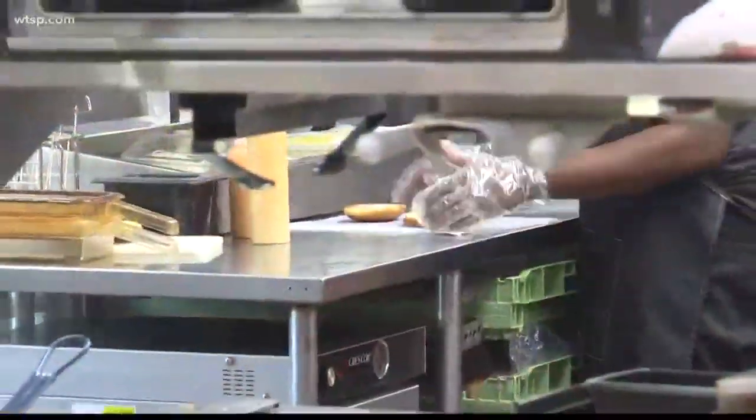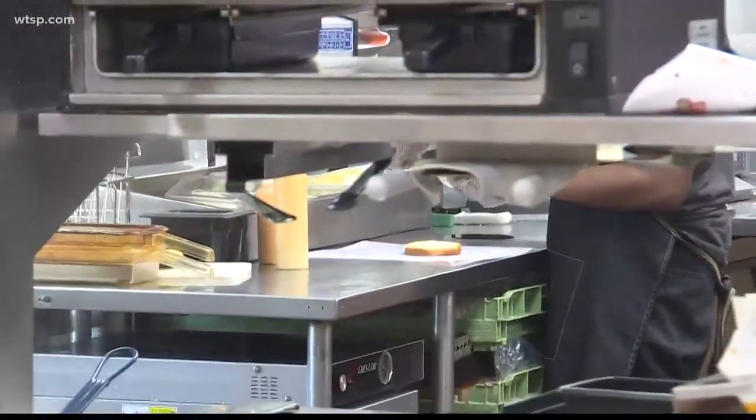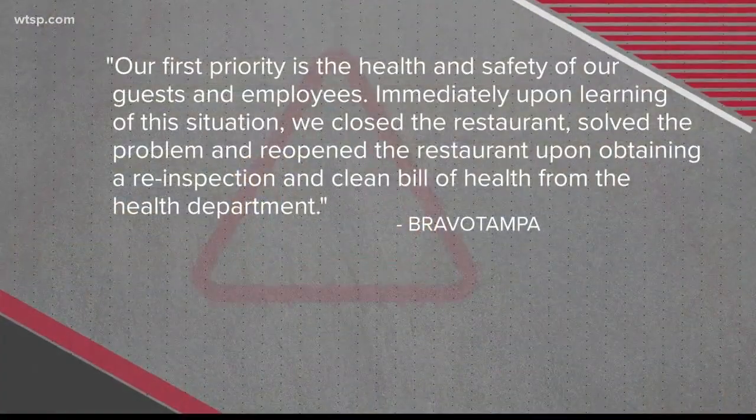I'm thinking about turning around and going to Mama's maybe, because I do not like roaches at all whatsoever. Not a fan of roaches either.